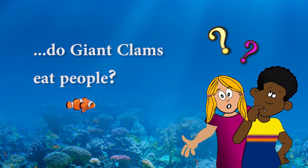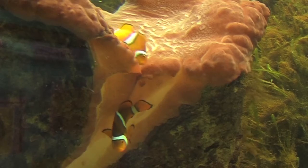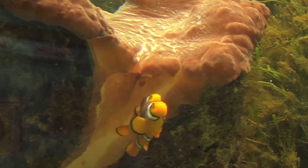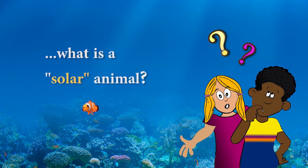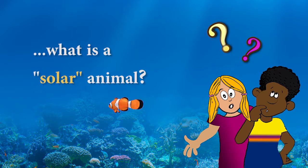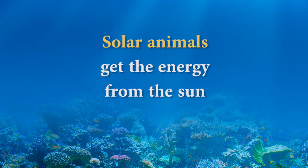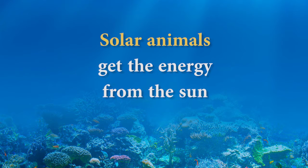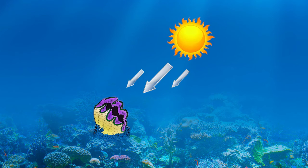Wow, that's a great story about giant clams and pearls. So they don't eat people? No, giant clams only eat microscopic plankton and are solar animals. But Dr. Rick, what is a solar animal? Do you mean they are solar powered? Solar animals are animals that get their energy from the sun. Just like plants, the clams use the sun's energy to grow.